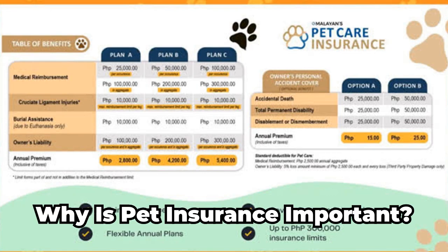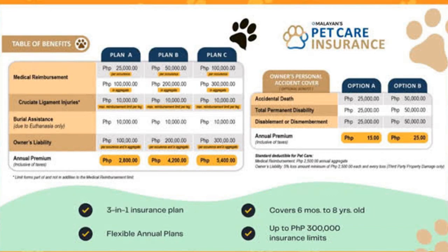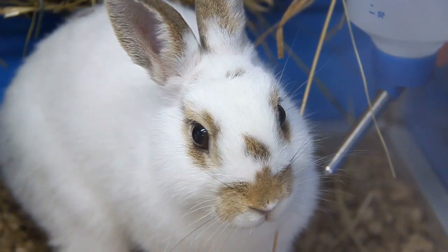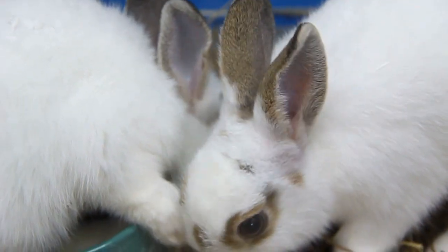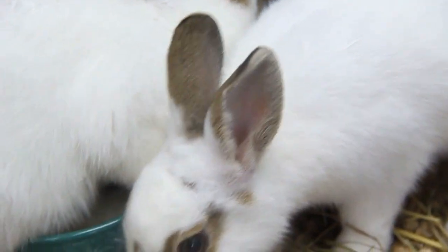Why is pet insurance important? Rabbits can face several health concerns and risks throughout their life, just like any other pet. These can range from minor issues, such as ear infections or digestive problems, to more severe issues, such as dental disease or cancer. In some cases, these conditions can require costly treatments or even surgery.